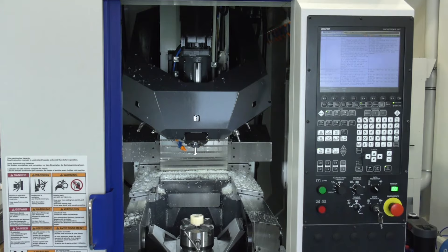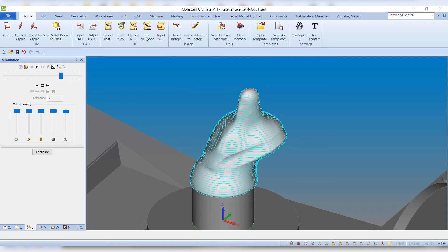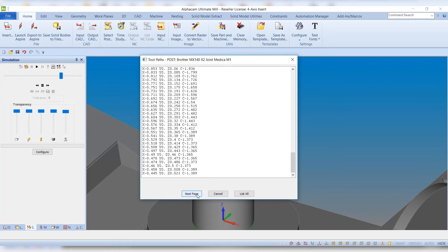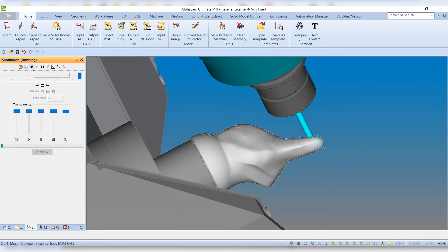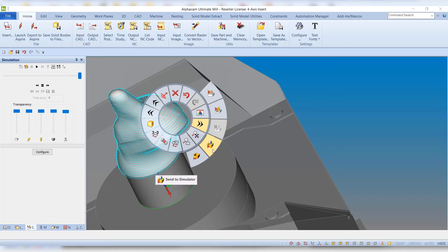Bringing this process in-house with the Brother Speedio machine and using very bespoke material, Alphacam is very much helping produce bespoke products. For me, I was bringing Alphacam in-house based on previous experience — the accuracy I knew it could cope with and the speed at which I could program items. I brought it in-house at Joint Medica for the ease of working with it and the scope it provides on custom bespoke items. Without a software like Alphacam, we absolutely could not produce these types of products.